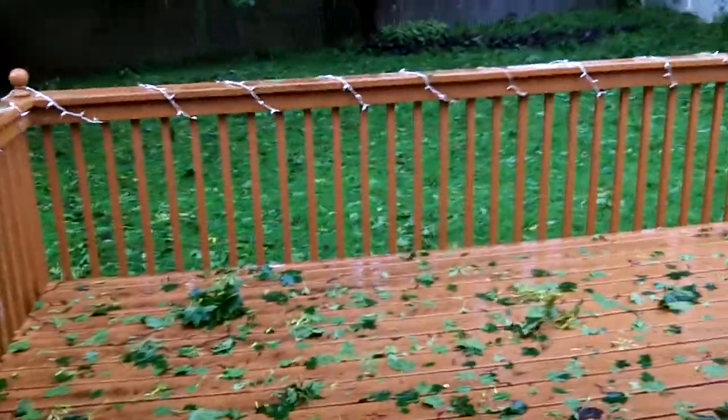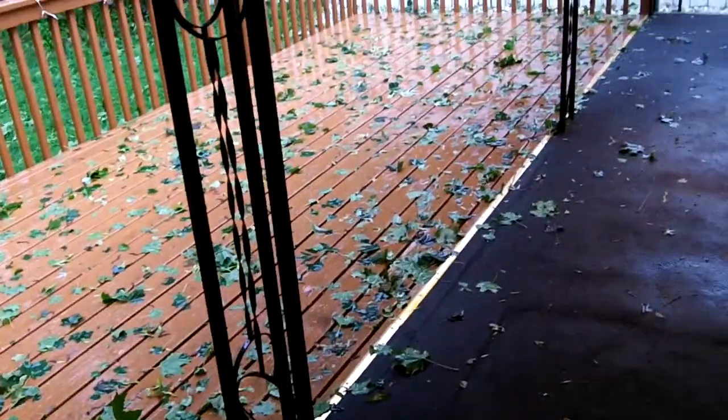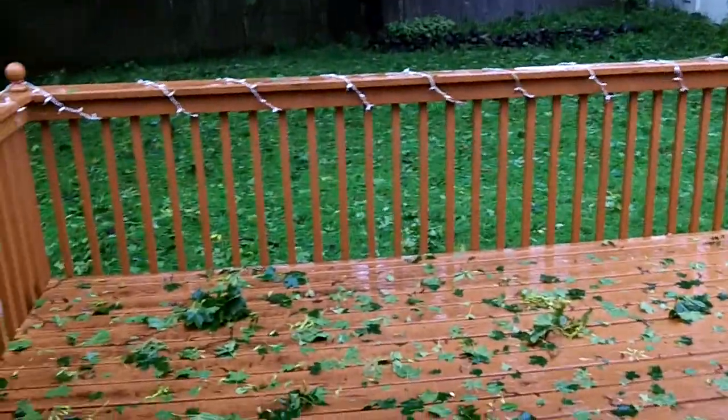I'm on my back porch during Hurricane Irene. You can see on the porch we have a lot of leaves. There are no real major branches down or anything like that.